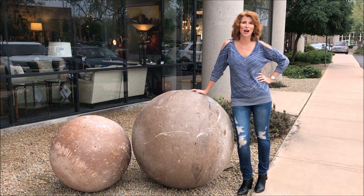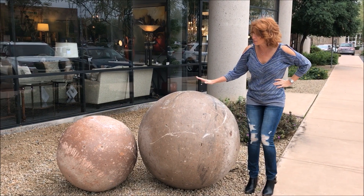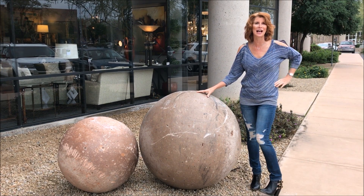Hi, I'm Darlene, Avery Lane's shop girl. It takes big balls to make daring design choices. And one of my favorite things are these beautiful cement balls that just came in here at Avery Lane. They look beautiful in front of a home as a wonderful architectural element.